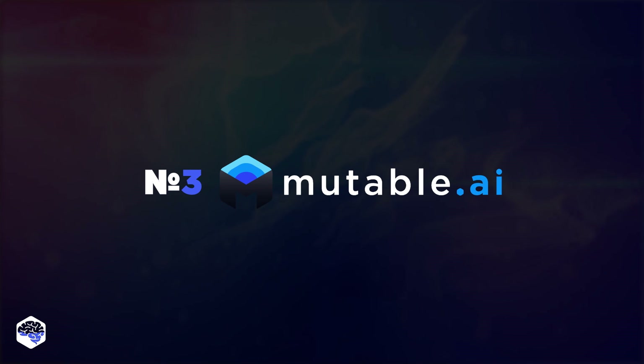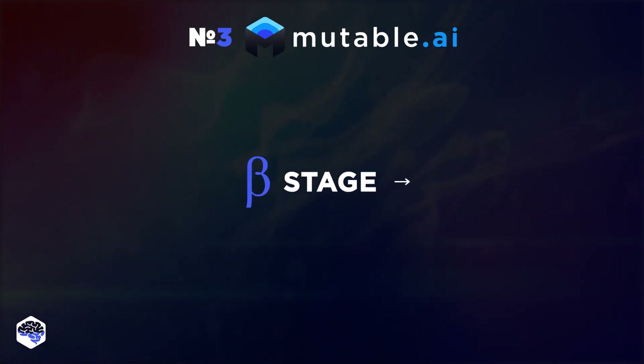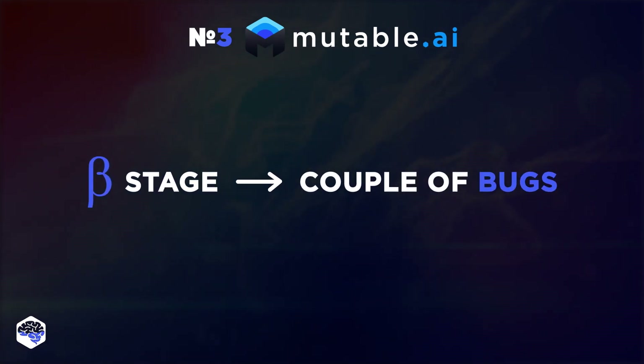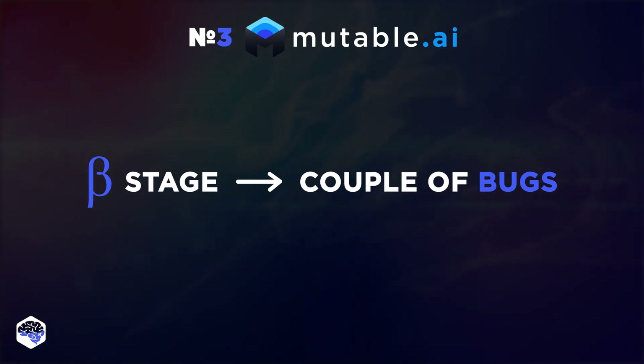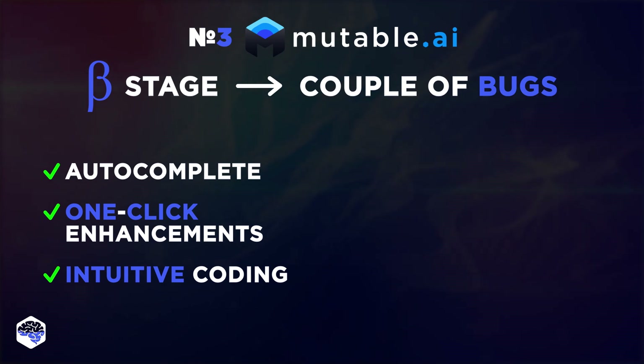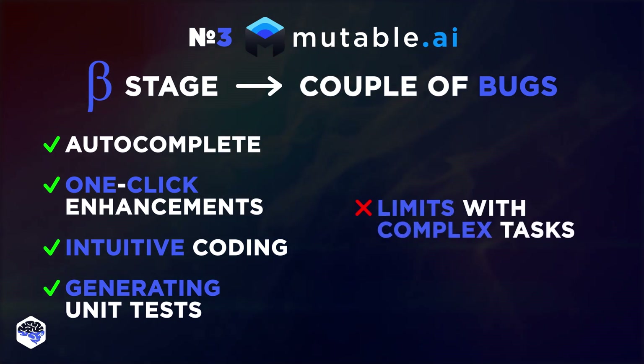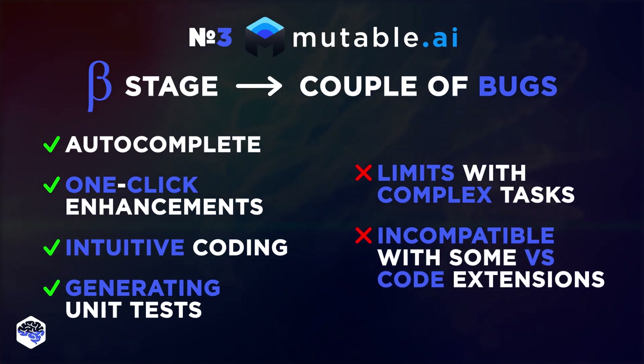But honestly, it wasn't all perfect. Since Mutable AI is still in its beta stage, we had to navigate through a couple of bugs. Jelvix's verdict: Mutable AI is like that shiny new toy you can't wait to play with. It offers a lot of promise with auto-complete, one-click enhancements, intuitive coding, and can even generate unit tests. But it's still in beta, so be prepared for some quirks — it's limited in handling complex tasks and may not be compatible with some VS Code extensions.